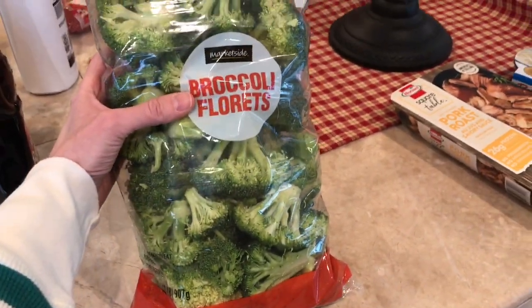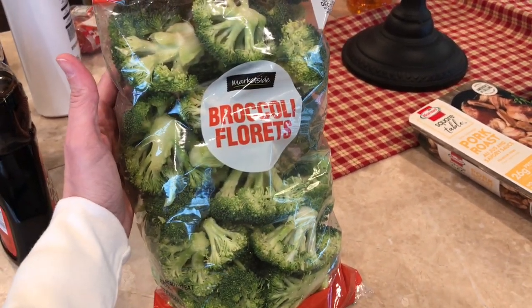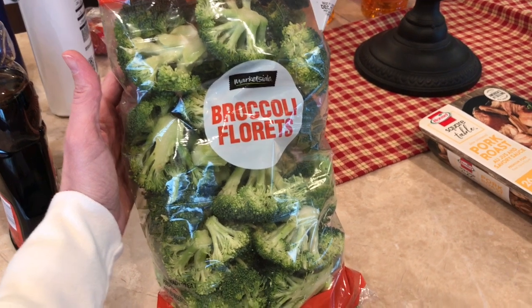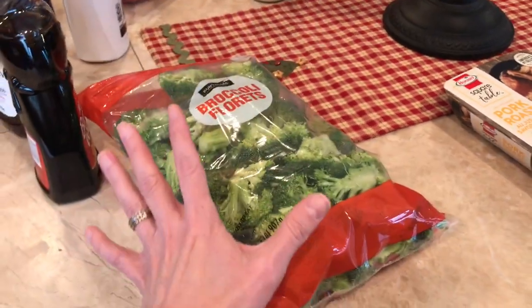I grabbed the big bag of broccoli. Usually I grab the little bag, but lately I just love broccoli — I used to hate it, now I love it and can't get enough. So I went ahead and got the big bag. I'm going to make it a point to eat it; I don't want to throw any away.